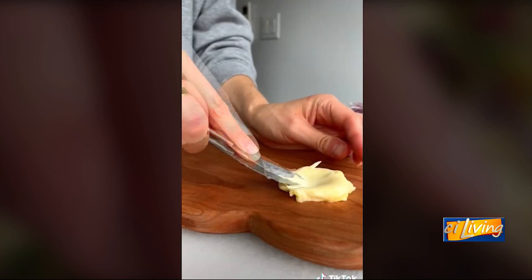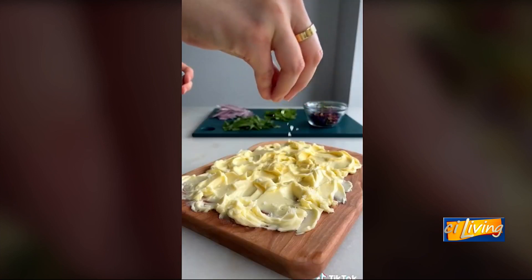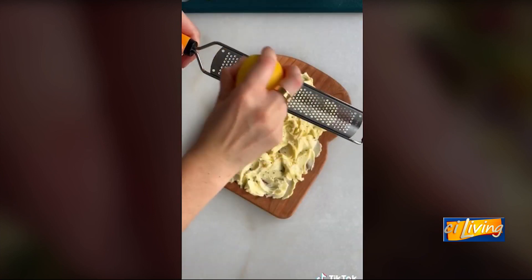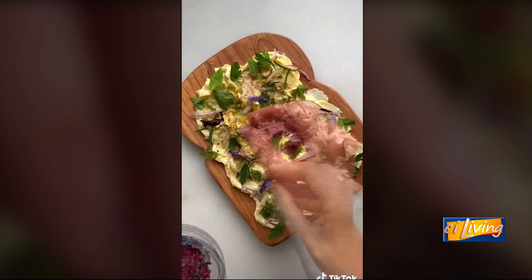Earlier this month, TikTok user and recipe developer Justine Snacks posted a clip to her feed. She's spreading butter on a serving board — it is the new trend: the butter board.